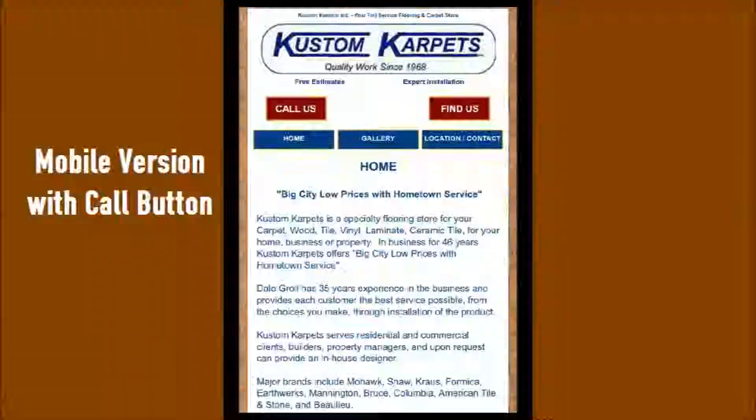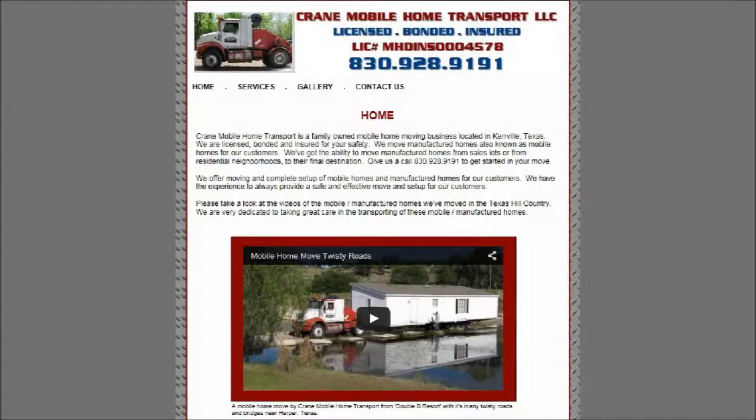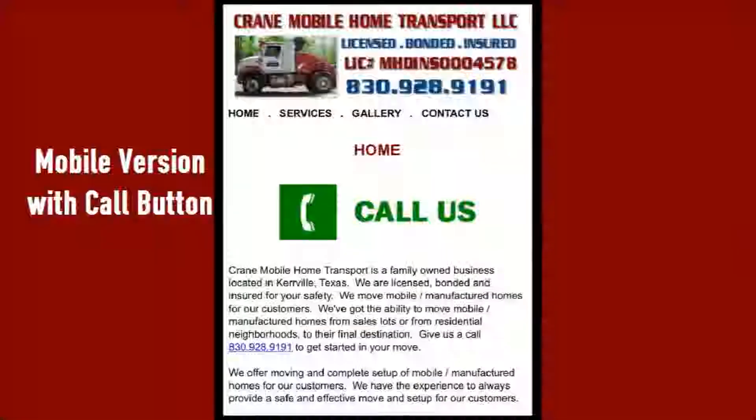The Custom Carpets website includes a gallery of their work. Crane Mobile Home Transport moves manufactured homes. We took videos of the moves for their website and posted them to YouTube.